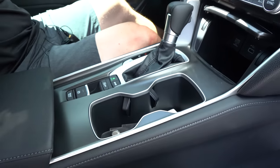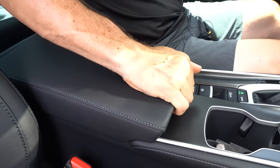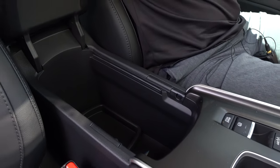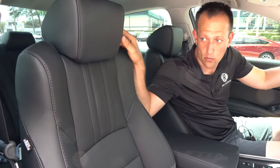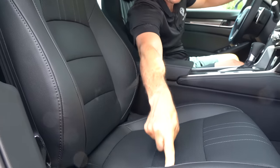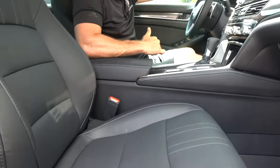I do like the finishes on the side with the stitching and a semi-soft armrest with some nice stitching. On the Special Edition, you do get these leather seats — they look really good, with nice bolstering. It's electric assist for both the passenger and the driver. The one thing you're not getting is a sunroof, which helps keep the price point where it is.